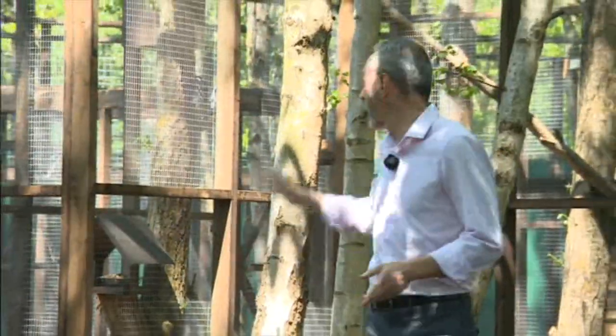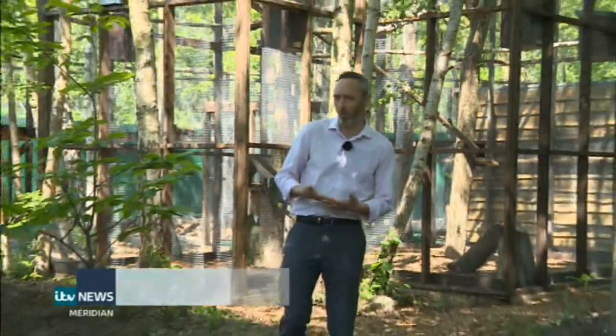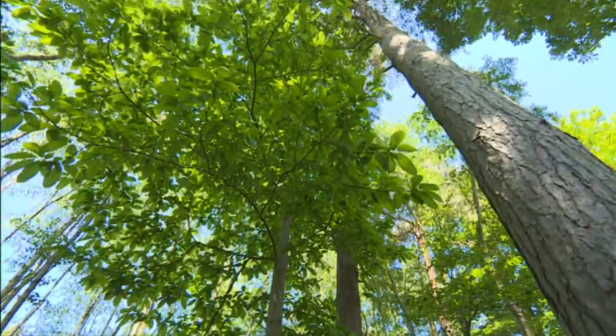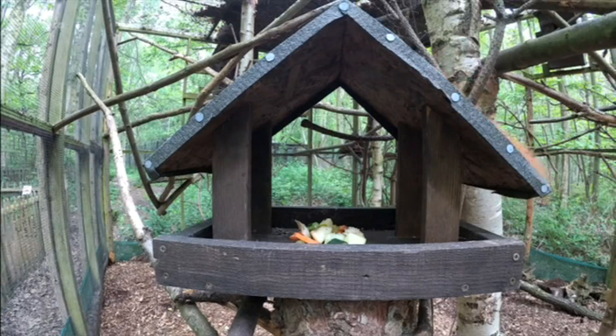In this enclosure behind me there are now three red squirrels. But of course, this being television, they're not going to play ball and show their faces. They will, however, be released tomorrow. It will take them around two months to get accustomed to the environment and visitors. Yet here's some we filmed earlier, giving a brief preview of what those visitors will see.